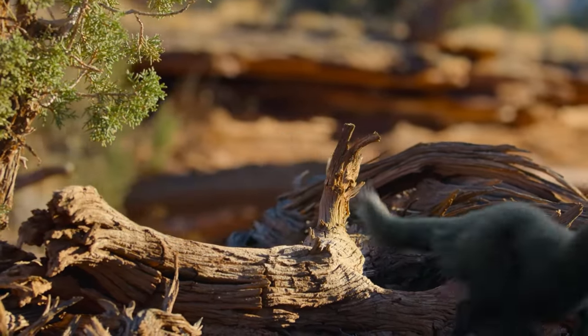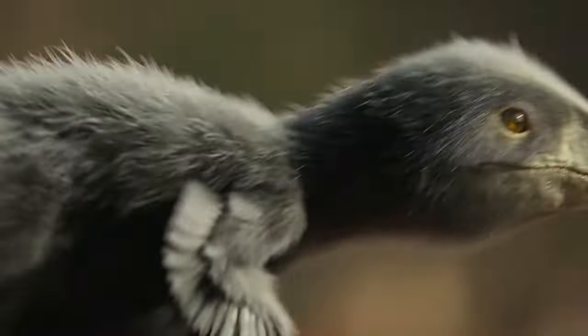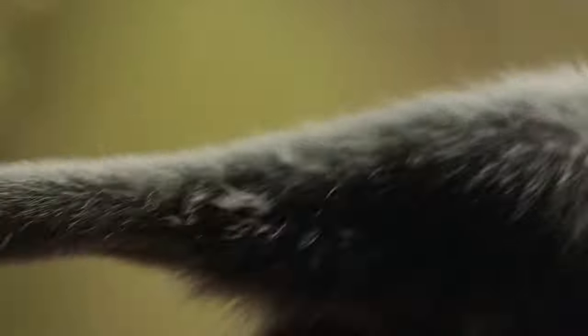But his most eye-catching adaptation is his feathers. Simple feather-like structures first appeared back in the Triassic — not for flight, but for warmth.